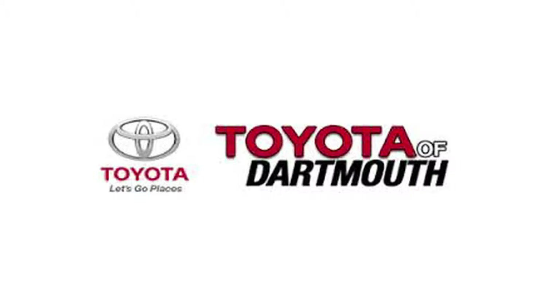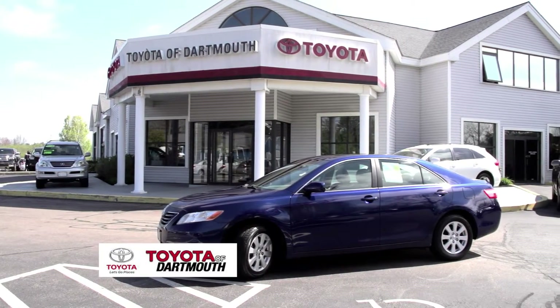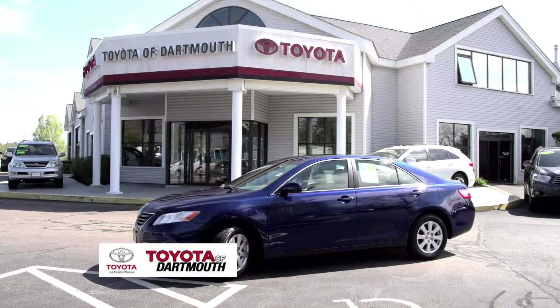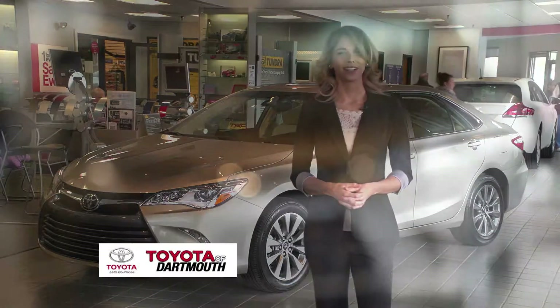Toyota of Dartmouth is one of New England's premier Toyota dealerships. We're located on France Corner Road in Dartmouth, right off of Route 195. Today we're bringing you a presentation of the redesigned 2015 Toyota Camry. Welcome to Toyota of Dartmouth. Today we present the new Toyota Camry.